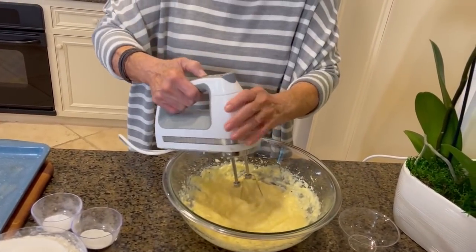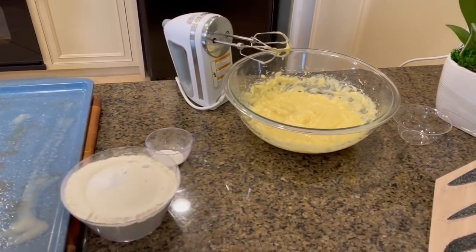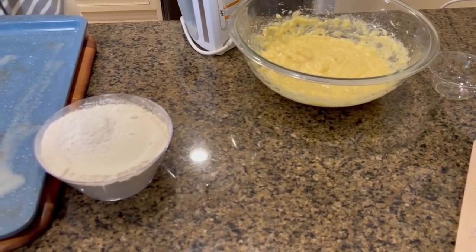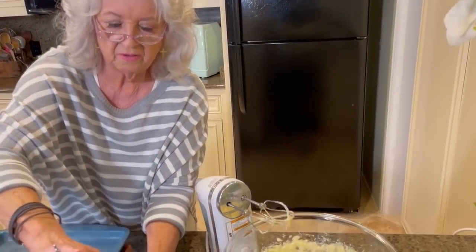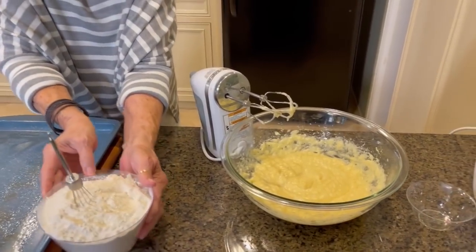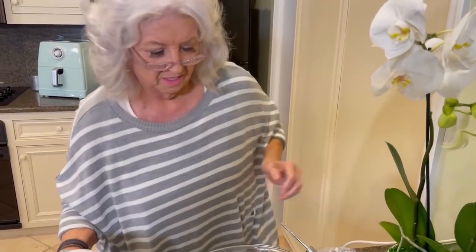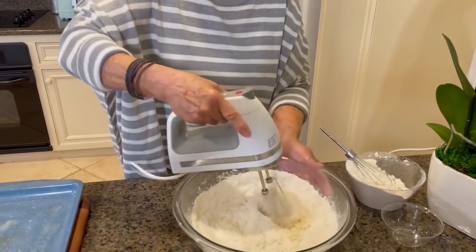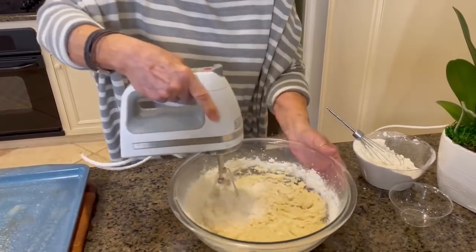That looks good right there, doesn't it? So I am going to add cream of tartar. And I believe it's baking powder — no, it's baking soda. I don't have a very big bowl to sift that together, but now I'm going to add it to our wet mixture. And it won't be long probably before I have to start using a spoon on this and stirring it together because it's going to get real thick.